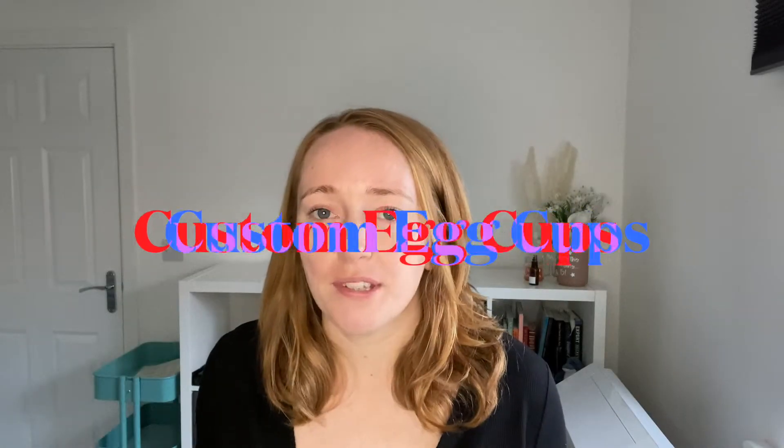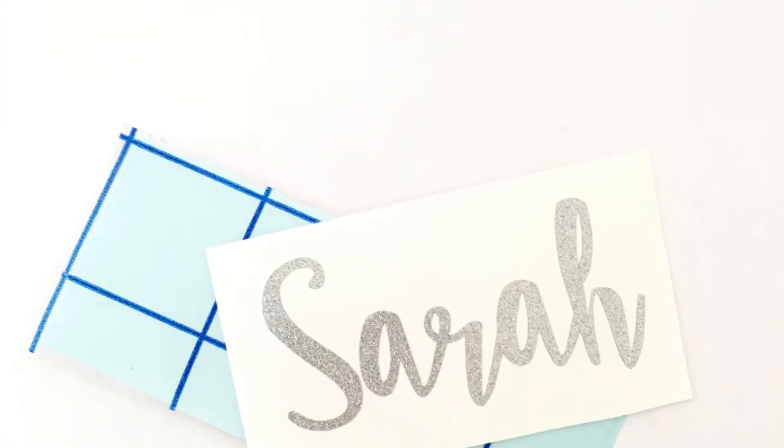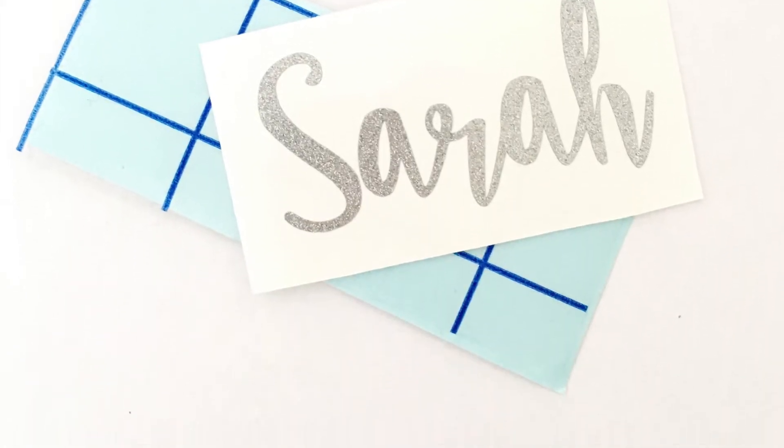Custom egg cups. We all know everyone goes crazy about eggs at Easter, and egg cups are a super easy thing to customise. This is perfect if you already sell name decals or label decals because they're basically the same thing. You just need to add a new listing and a new picture and then you've got yourself a whole new product.